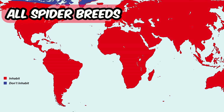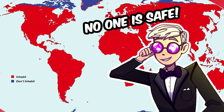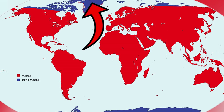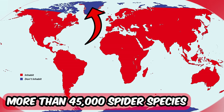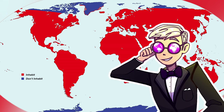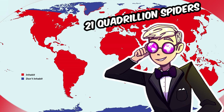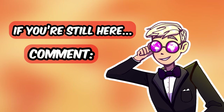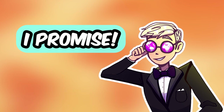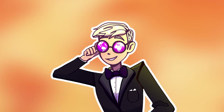This last map shows us where all spider breeds live in the world. In conclusion, no one is safe — well, if you live in the middle of Greenland, then maybe yes. But there are more than 45,000 known species of spiders in the world, and that should be around 21 quadrillion spiders. If you're still here, then comment 'I love spiders' and I will try to give your comment a heart, I promise. Thank you for watching and until next time, bye bye.